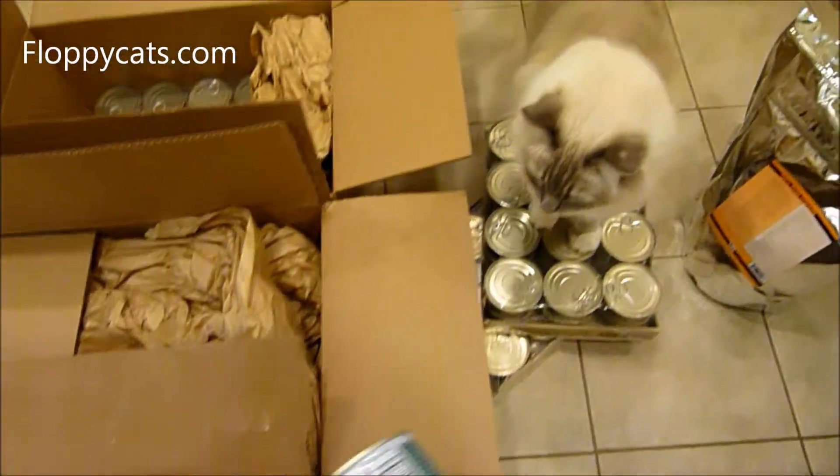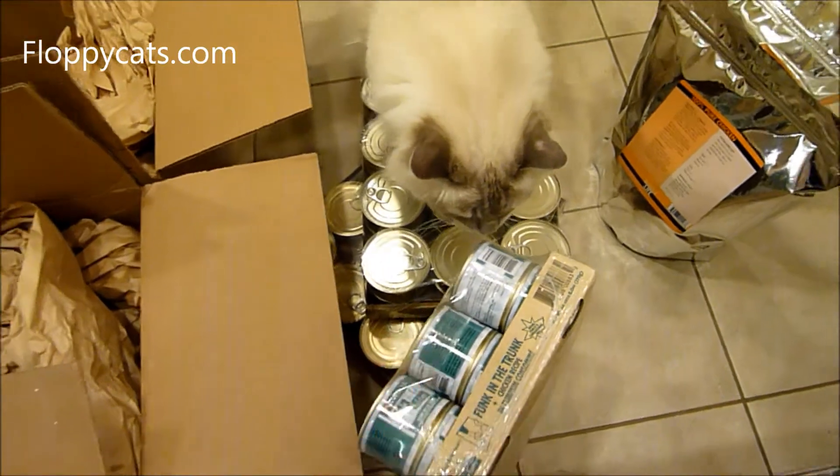Cats just love when we open up all these boxes.